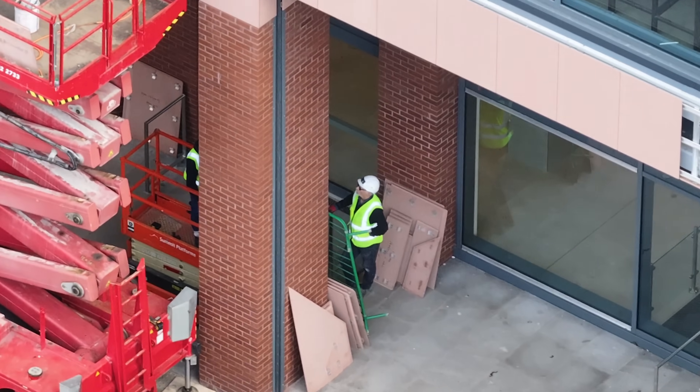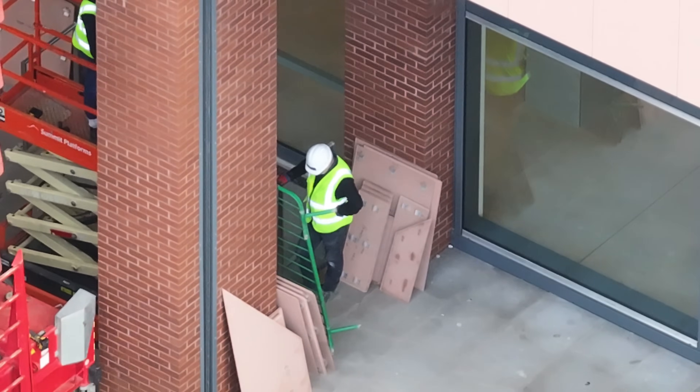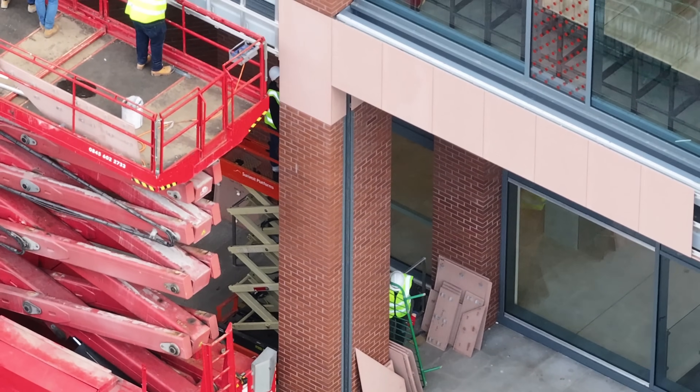Below, the pieces you can see have got sort of brackets on the back — so that's how they go on. There's a guy working underneath, and a lift there.